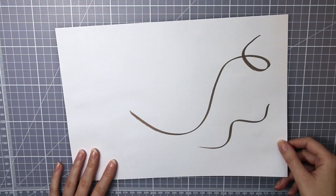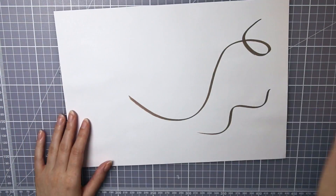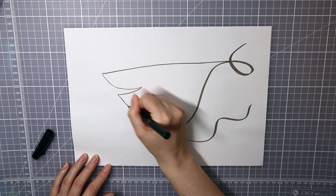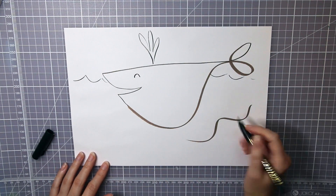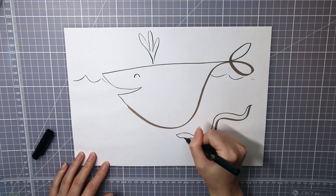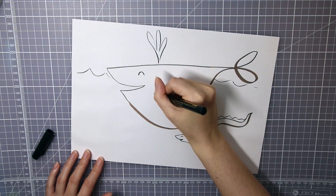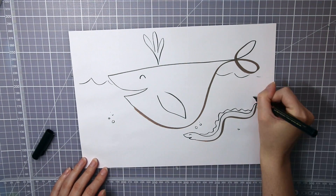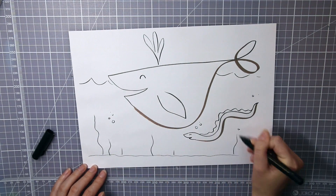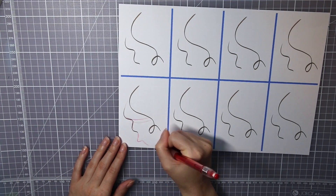Hello everyone! Today I'm going to do the scribble challenge, but this scribble is a little special since I didn't make it myself. This was actually drawn by Mira from the channel Mira Beiler. This is a collab where we made the scribbles without looking and then emailed them to each other, printed them out, and here we are trying to come up with something to draw from the scribbles. Mira is doing the same thing but with my scribble over at her channel.